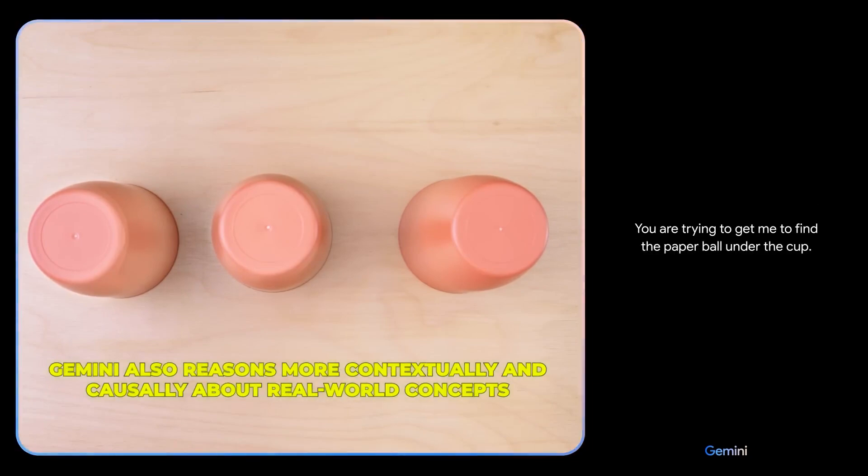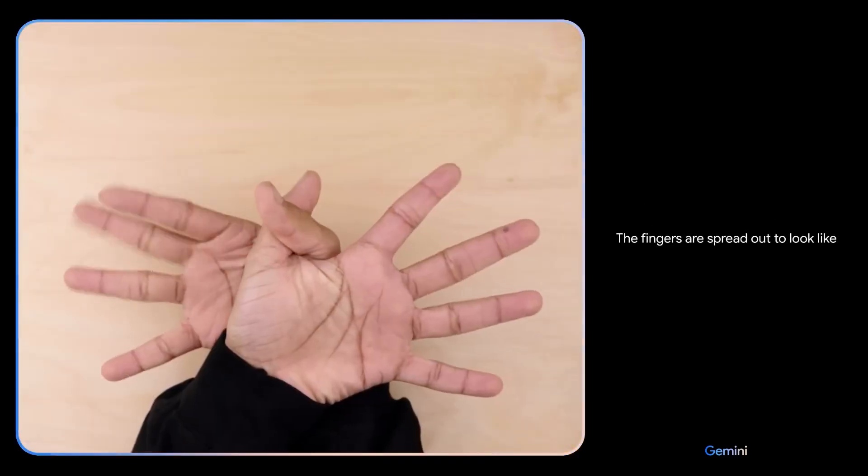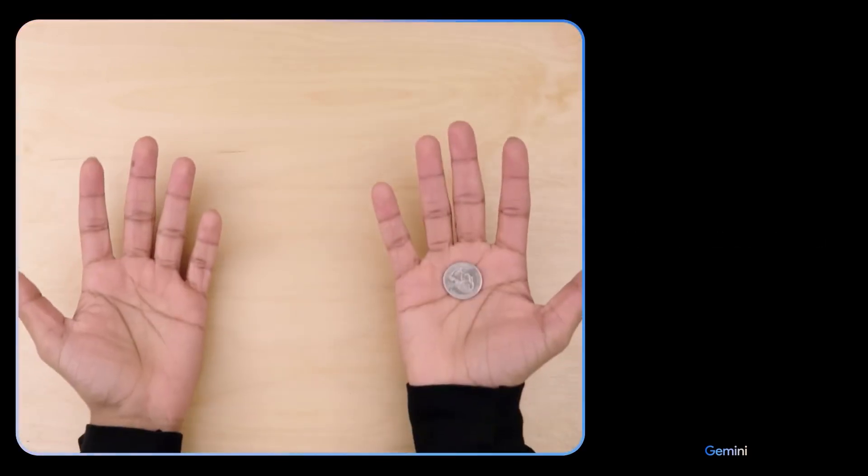This helps it caption a baby ostrich video appropriately as cute and clumsy, rather than just ascribing motionless objects.